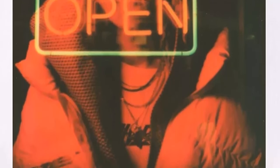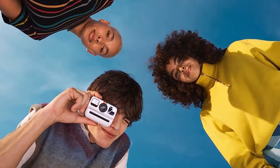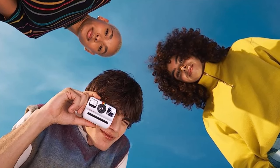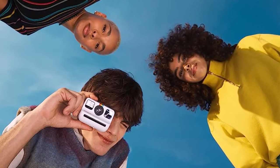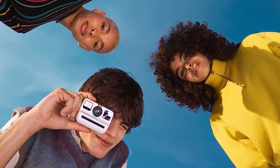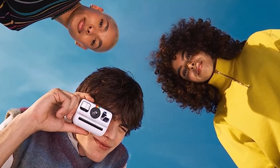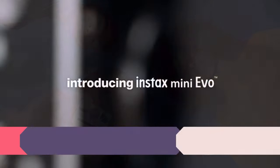Autofocus hasn't made the cut, however, so there's a higher chance of ending up with blurry results if you don't keep a good distance from your subject. At launch, it costs roughly the same as the full-size Polaroid Now, making it a lot pricier than the entry-level Fuji Instax Mini 11. But that's a figure worth paying if you want an instant camera you can take just about anywhere.